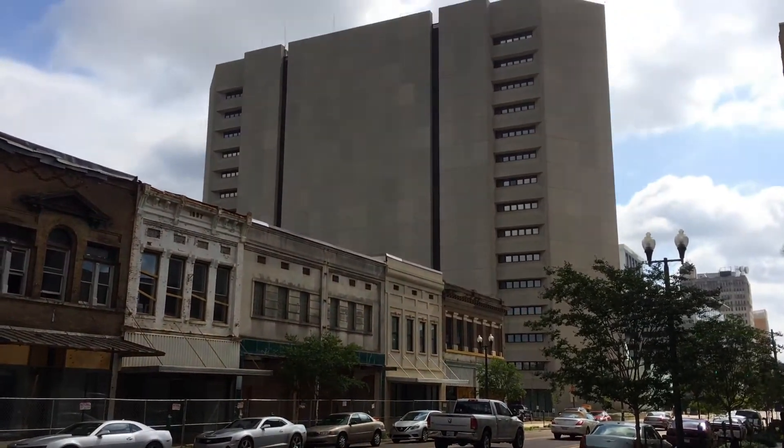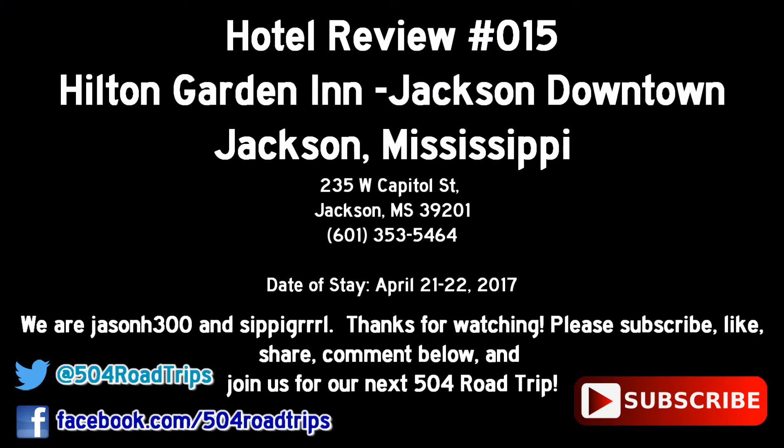This concludes our hotel review. This hotel is highly recommended. Thanks for watching — please subscribe, like, share, and comment below. Follow us on Facebook and Twitter, and join us for our next 504 Road Trip.